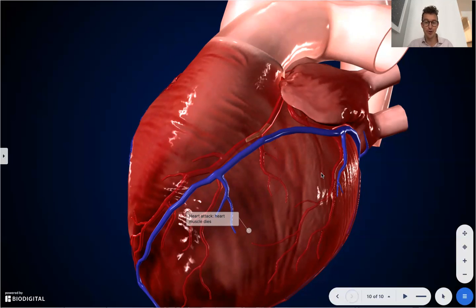This has been a Dr. Tom Talk on myocarditis. For more information, go to www.biodigital.com.